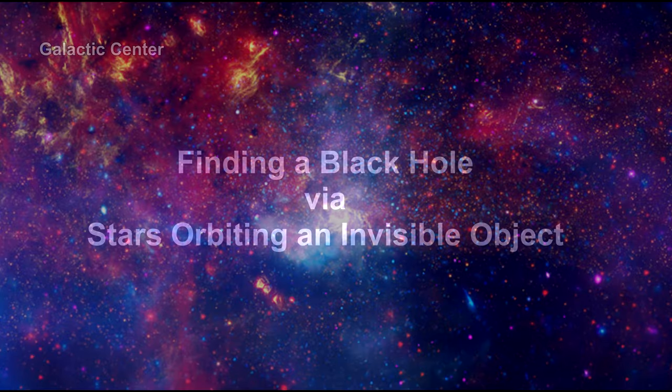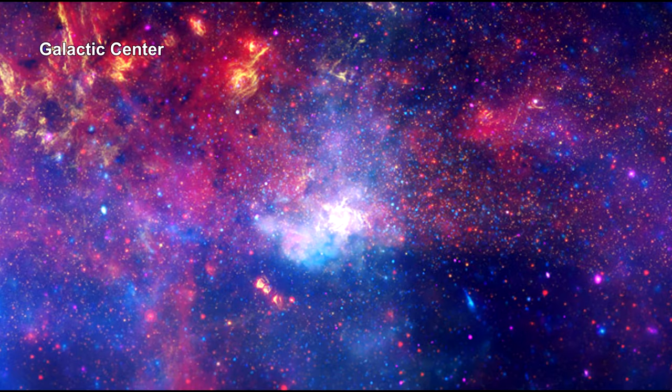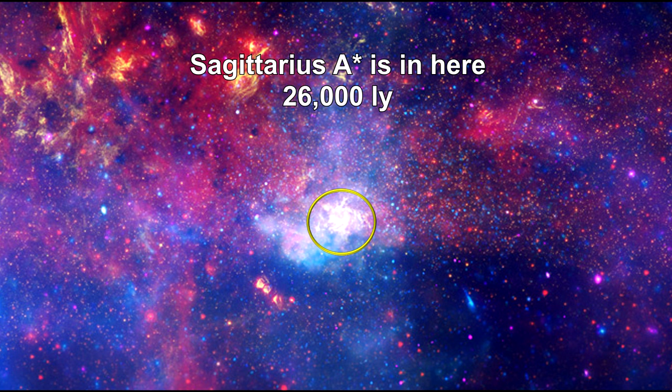Another way to detect a black hole is to find stars orbiting an invisible point. The black hole at the center of our galaxy provides an excellent example. The central object in the Milky Way is known as Sagittarius A star, or SAG A star for short.